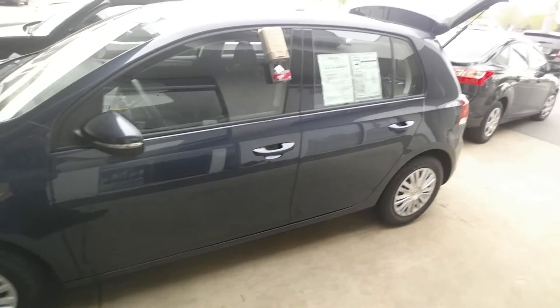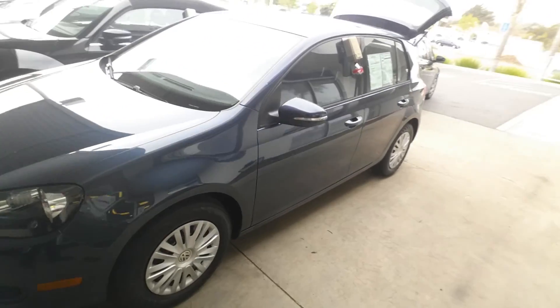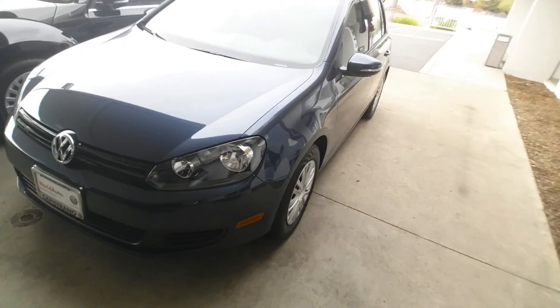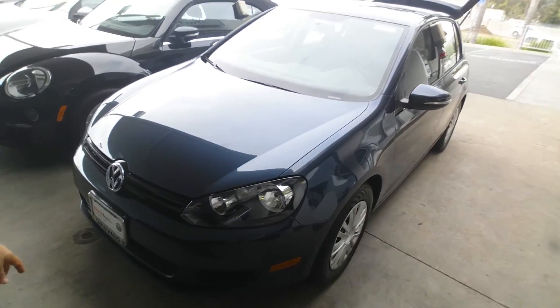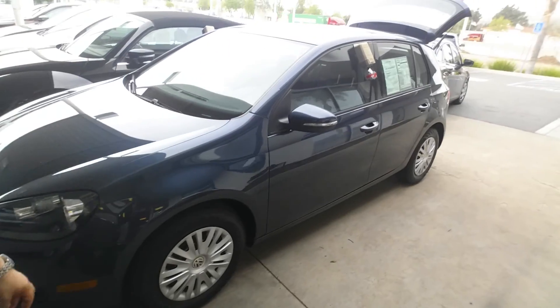It's got only 8,200 miles on it — a very low mileage car. It is a certified vehicle. All of our pre-owned vehicles are certified; we go through a 112-point inspection.